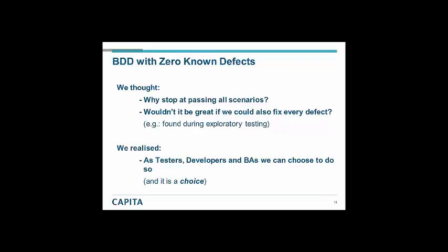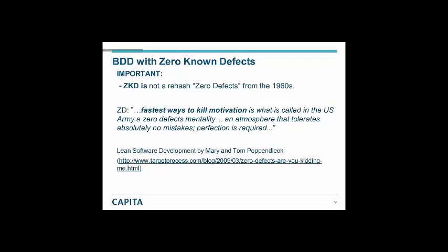Now, as a warning: whenever I say zero known defects, people jump on Google and the first thing that comes back is zero defects — a management program from the 1960s designed to increase productivity and eliminate all sources of failure, which ironically was itself a failure. The quote from Lean Software Development: one of the fastest ways to kill motivation is a zero defects mentality — an atmosphere that tolerates no mistakes and demands perfection. Zero known defects is not that. We cannot fix a defect we do not know about. But where we know there is a defect, we choose to fix it. We don't prioritise it, we don't put a severity against it — we just fix it, because this keeps our code squeaky clean.